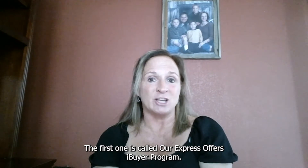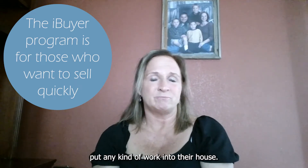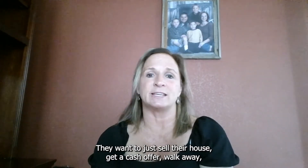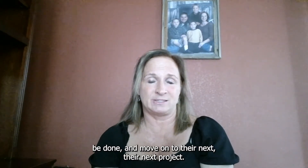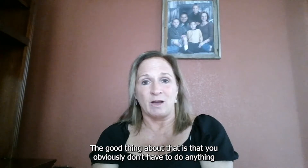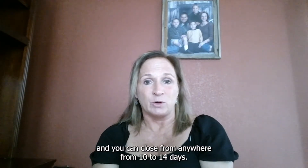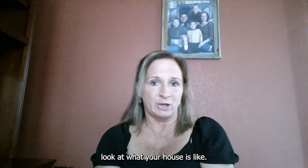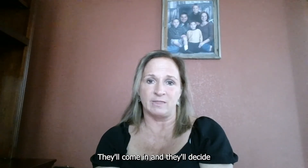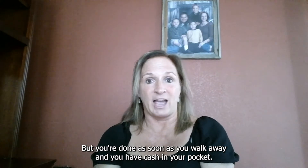The first one is called our Express Offers iBuyer program. That program is for the person that really doesn't want to put any kind of work into their house. They want to just sell their house, get a cash offer, walk away, be done, and move on to their next project. The good thing about that is that you obviously don't have to do anything and you can close anywhere from 10 to 14 days. The iBuyers look at what your house is like, they'll come in and decide if they're going to renovate after they purchase, but you're done as soon as you walk away and you have cash in your pocket.